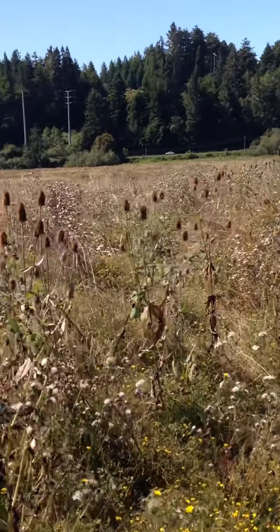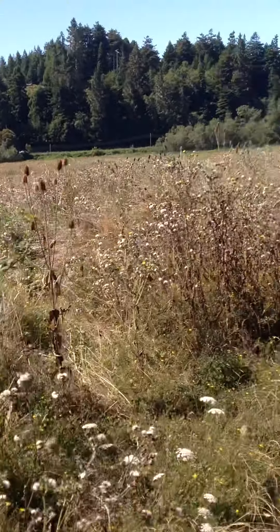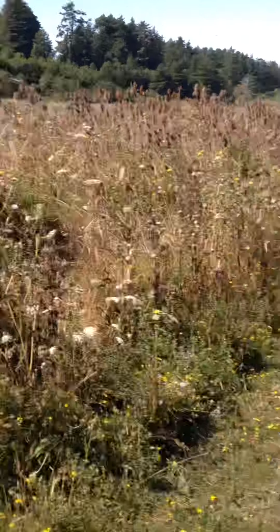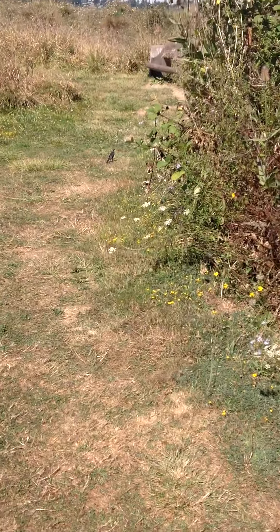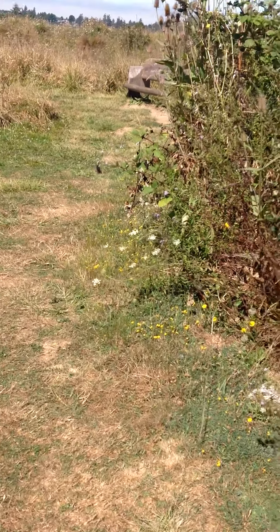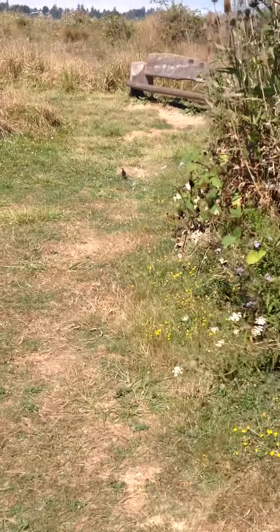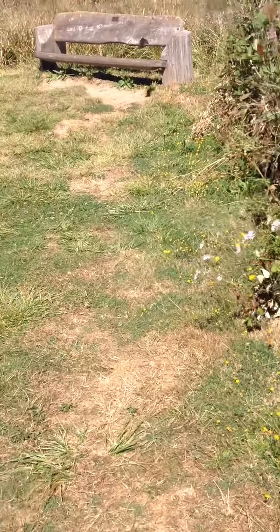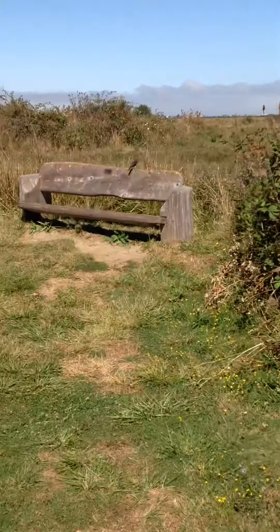Yeah, you can hear some of the birds in the distance. Oh, there's a dragonfly! Yeah, there's one right there. Just walking on the trail. Hi, little birdie. You think he'll be our new trail guide? I'm going to follow our new trail guide. He's flying away — no, he's on a bench.